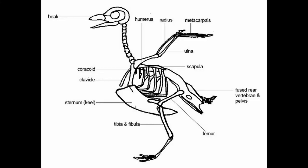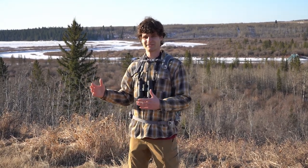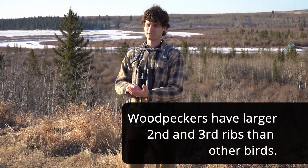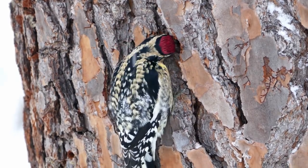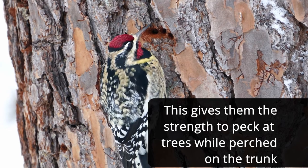Similar to all birds, woodpeckers have a spine, rib cages and a keeled sternum. The keeled sternum is extra bone that birds have that allows more muscles to latch onto their chest, which helps with flying. What's different about woodpeckers from other birds is that woodpeckers have a bigger second and third rib — the cervical rib and the thoracic rib — so that when they spend time on vertical surfaces like trees they have the strength in the neck to strike at the wood.